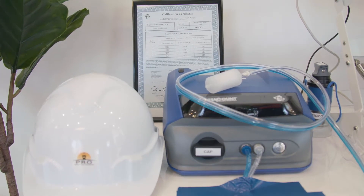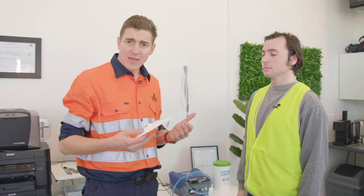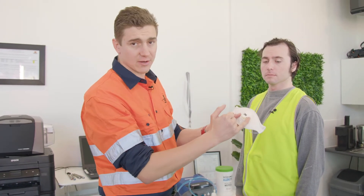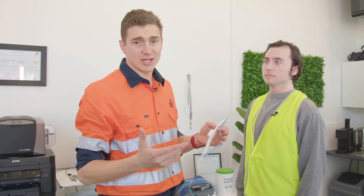Quantitative fit testing is what we recommend. It uses the PortaCount 8048 or the PortaCount 8038. The way it works is we basically probe respirators and then sample air from the inside of the mask and the outside of the mask. It's 100% accurate and it can't be cheated at all.